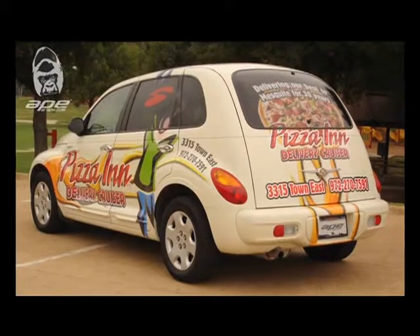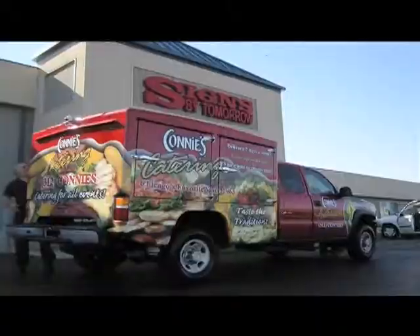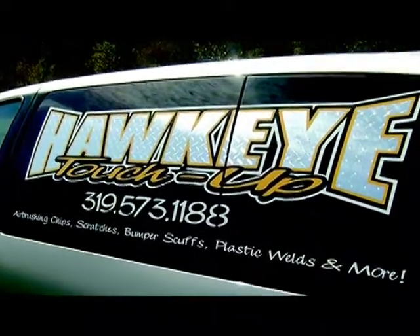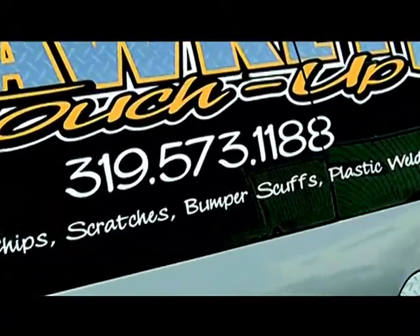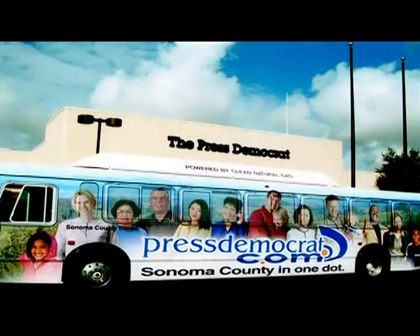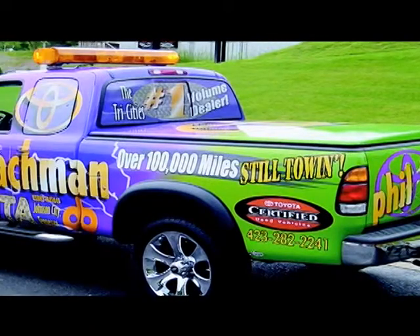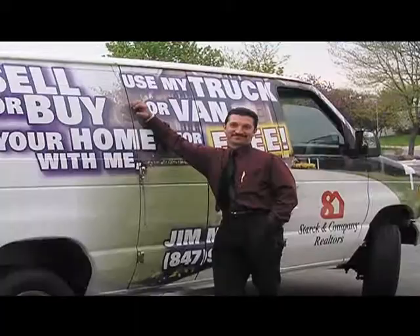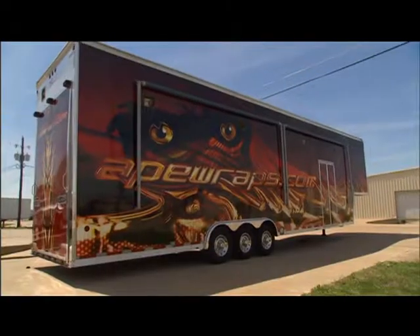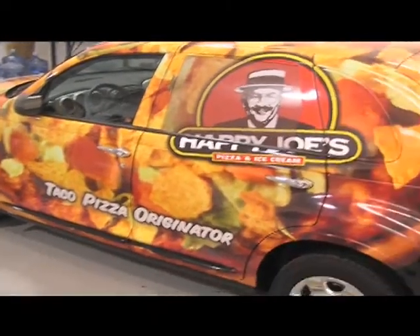Not only are vehicle wraps cost effective compared to other forms of advertising, but they enable you to advertise in areas that legally may not be available. For example, many cities have signed ordinances against signage out in front of your business. But there's no regulation on parking a wrapped car or van, so a vehicle wrap provides you with the opportunity to gain exposure where normally you would not. Did you know that the average vehicle driven the average miles per year passes 9 million other vehicles? This really gives you a lot of bang for your buck.